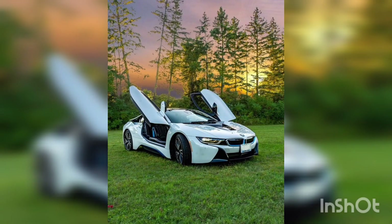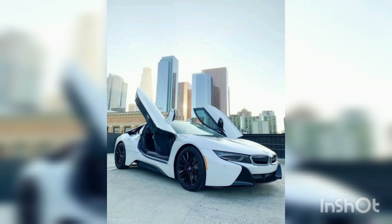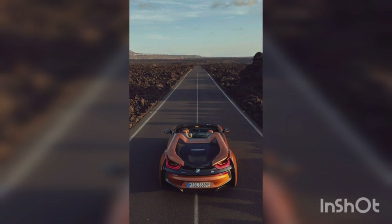The BMW i8 is a true marvel of engineering and design. This hybrid sports car effortlessly marries the power of a combustion engine with the efficiency of an electric motor, delivering an unparalleled driving experience.